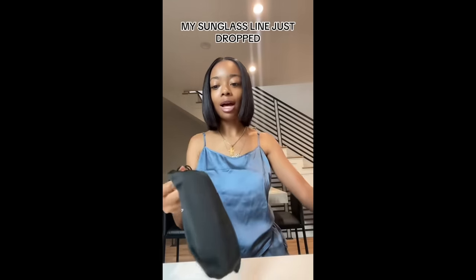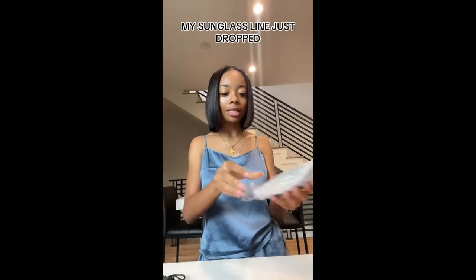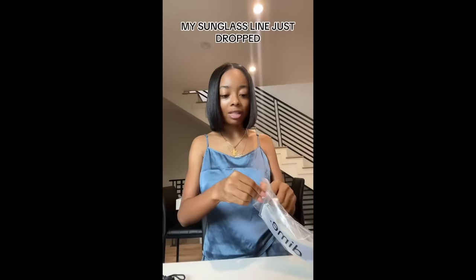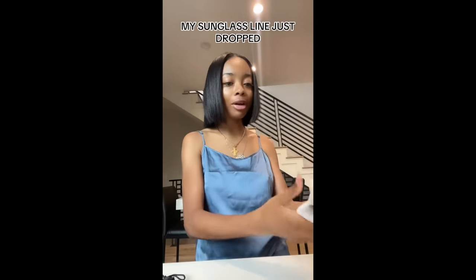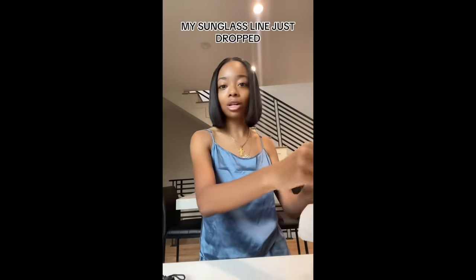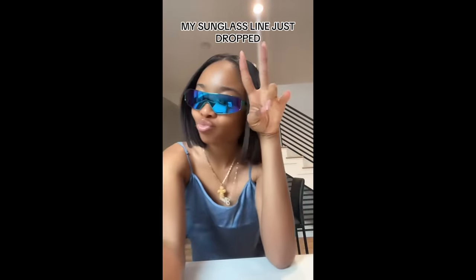I'm trying to open this package just to show y'all at least one pair. There are two different styles and three different colors. It comes like this and then you open it up and you have your shades — they're nicely packaged and they say 'Dime' on it. These are one of my favorites because I love the blue shades. They're fun, they're different, and I made different colors for different styles — you can dress them up or dress them down.